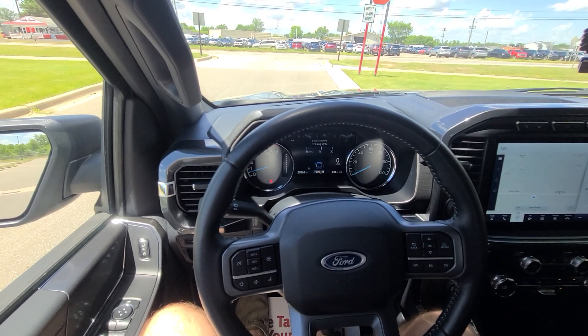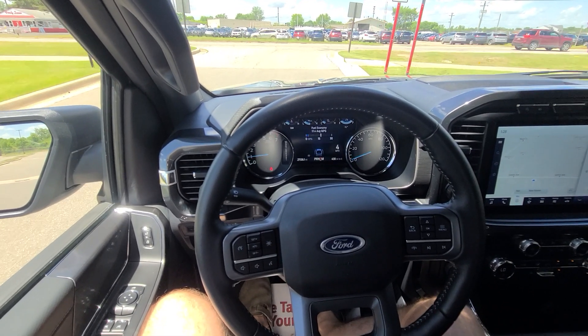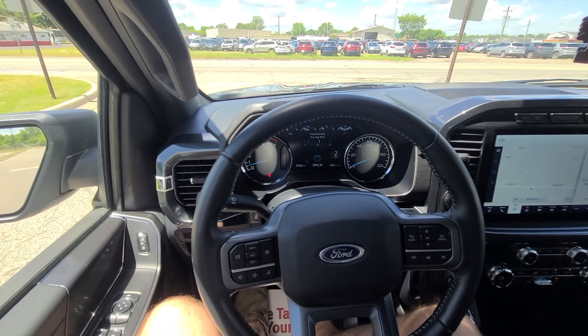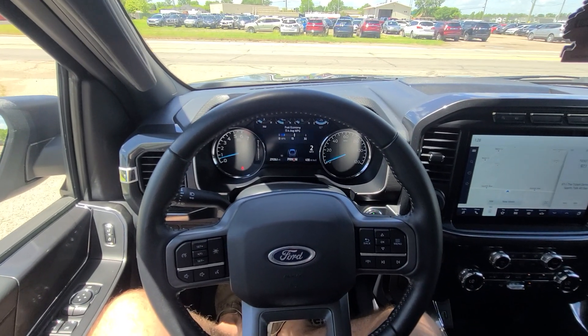I believe this is it. If I missed something, feel free to call or email — I'll be more than happy to provide additional information. The truck is available if you see it on our webpage. We are one of very few people in this business who maintain their webpage religiously. Thank you for watching. Be safe. Bye-bye.